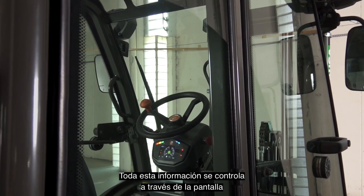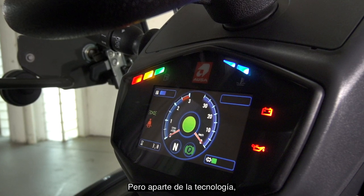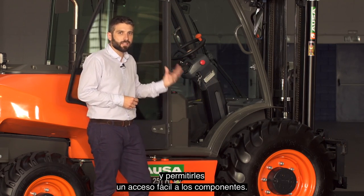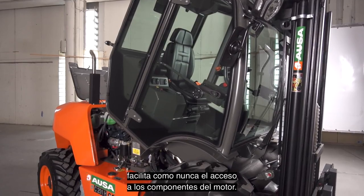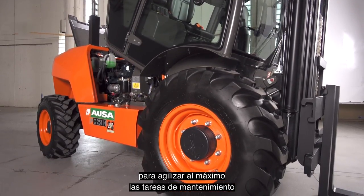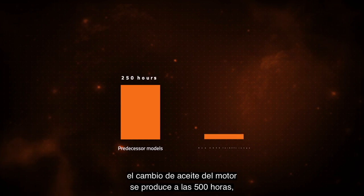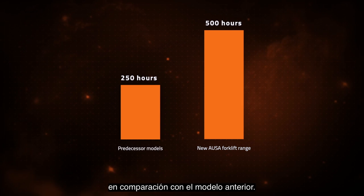All this information can be controlled using the display and managed using the joystick. Apart from the technology, how important is the maintenance of the machine? We have created this new range to make life easier for our customers, giving easy access to its components. The new design of the counterweight and the tilting cap enable unparalleled access to the engine components. We have grouped all the elements together in order to perform maintenance or parts replacement in a very short space of time. Thanks to the new generation engines, the engine oil change interval will be up to 500 hours, which is double the time compared to the previous model.